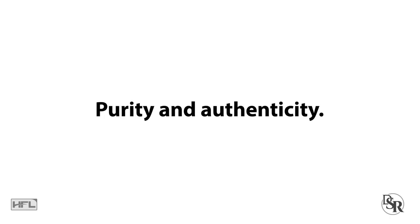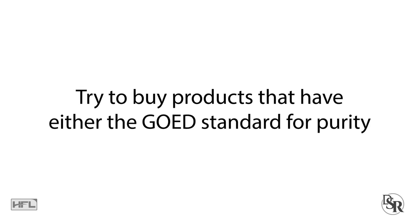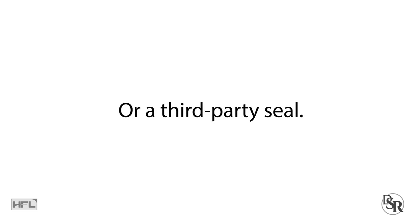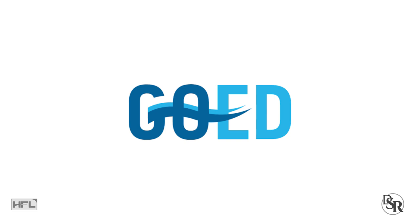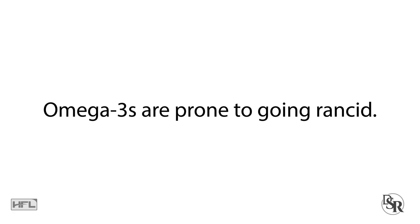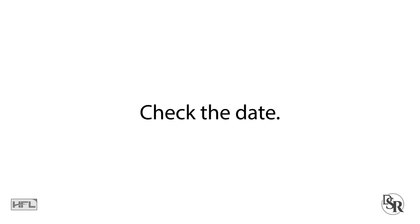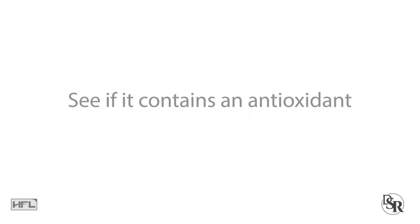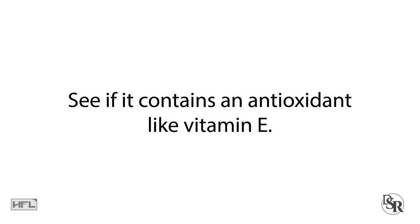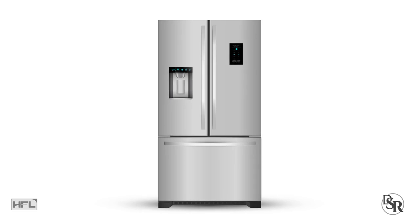Next, you want to focus on purity and authenticity. Try to buy products that have either the GOED standard for purity or a third-party seal. These labels have been shown to be safe and to contain what they claim. Lastly, you want to focus on freshness. Omega-3s tend to go rancid. Once they go bad, they'll have a foul smell and become less potent and even harmful. Always check the date, smell the product, and see if it contains an antioxidant such as vitamin E. It's also best to refrigerate your fish oil at all times.